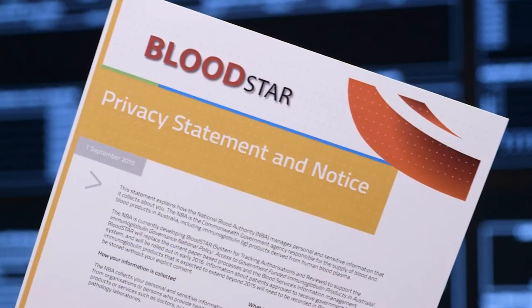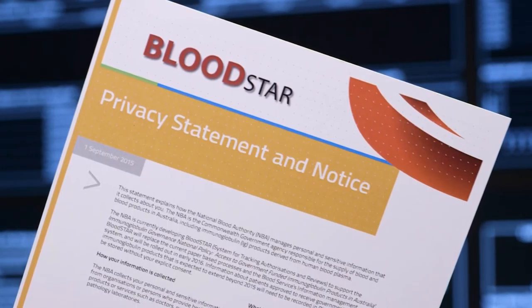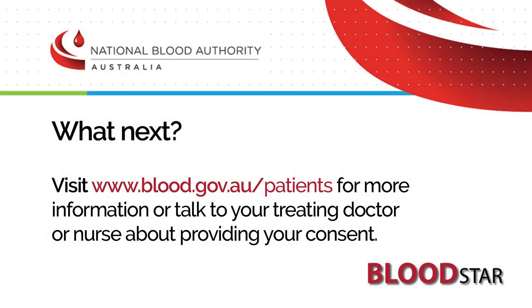If you haven't seen our privacy statement and notice for Bloodstar, or would like more information on how your data will be securely managed, I would encourage you to visit www.blood.gov.au.